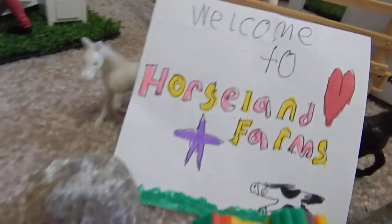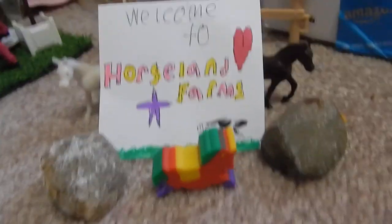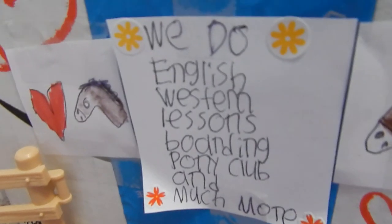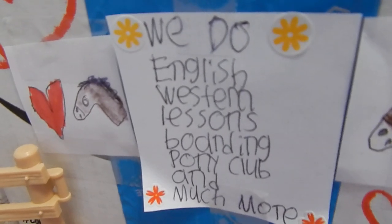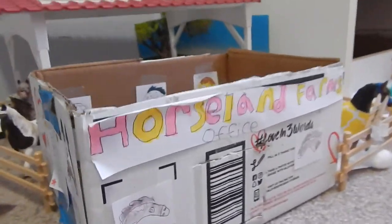This is our little welcome setup. This says welcome to Horseland Farms with lots of decoration. Sorry about the background noises. And then we have horse pictures, and we do English and Western lessons, boarding, pony club, and much more. And over here it says Horseland Farms office.